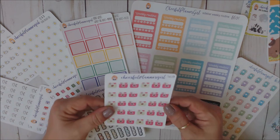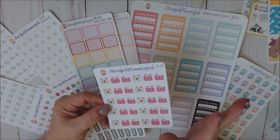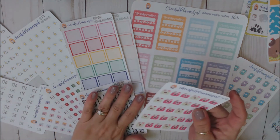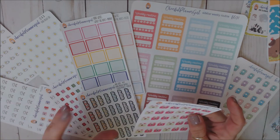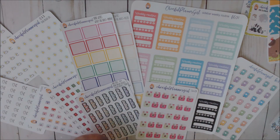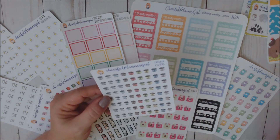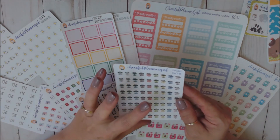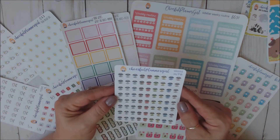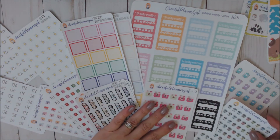I also got these Instagram post stickers. I can use these in my Happy Planner or my Erin Condren — more than likely my Happy Planner, since that's where I track my YouTube as well as the shops I PR for. And I also got these mini Instapot stickers. I love my Instapot, and I track meals, so this would be perfect for when I cook in my Instapot, which is every single week.